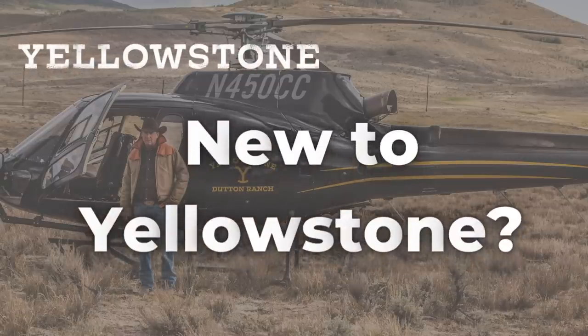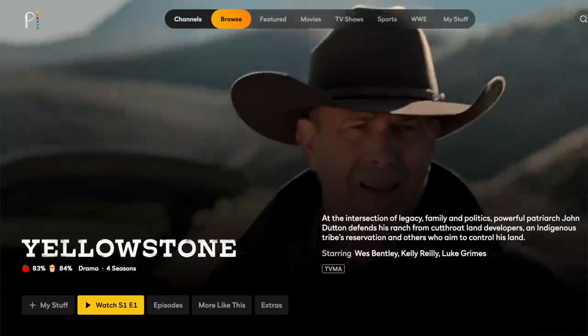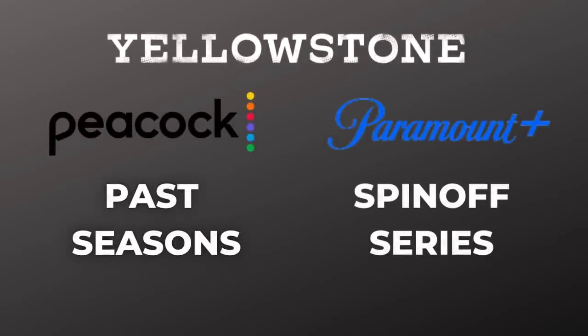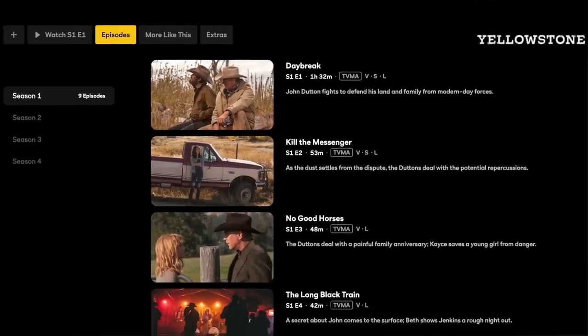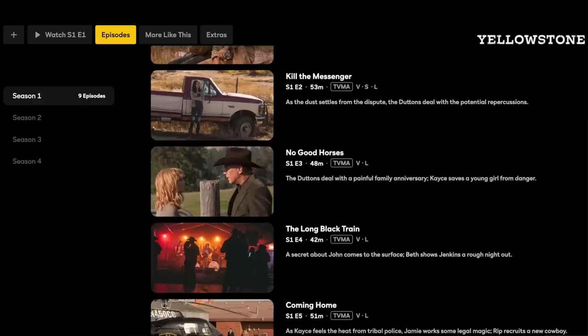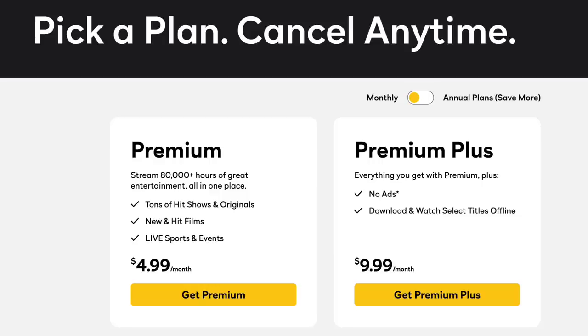If you are new to Yellowstone and want to stream it from the very beginning, Peacock is the home to past seasons of the show. That's right — Peacock, not Paramount+. I know it doesn't make any sense. The thing with Peacock is that you're going to have to wait until a few months after Season 5 ends to be able to watch those episodes on the service. But Peacock does have Seasons 1 through 4 at recording time, available to premium subscribers.